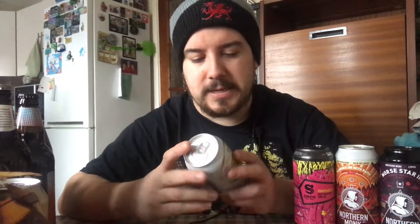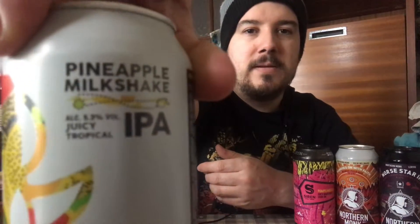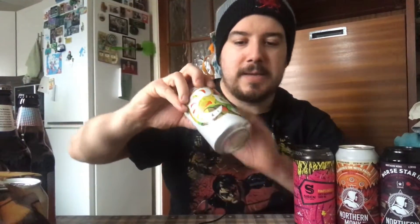Next one is a smaller can — pineapple milkshake by Black Sheep. It was right there at the bottom. Black Sheep — I like the art style on the can, really cool. Pineapple milkshake, juicy tropical, 5.3% IPA. So that is what I'm going to be trying.